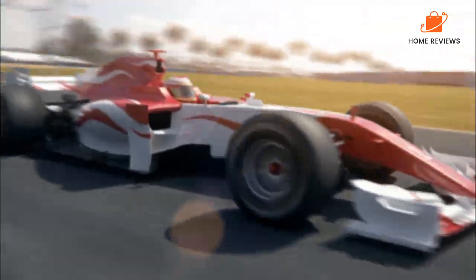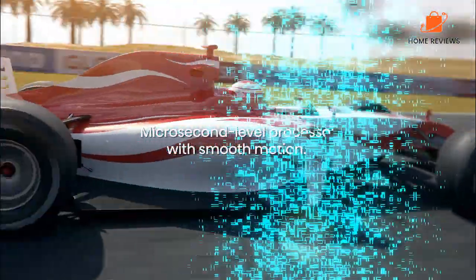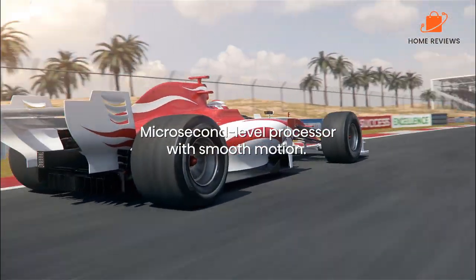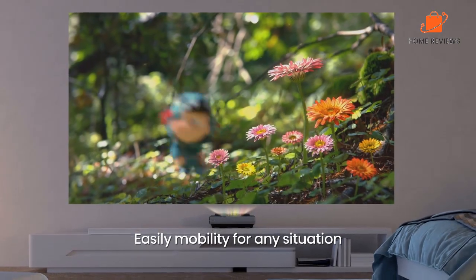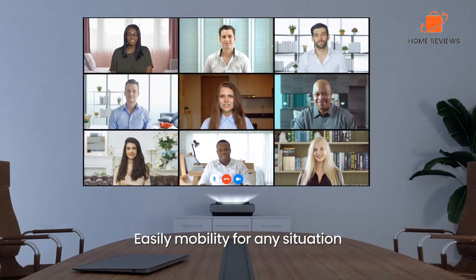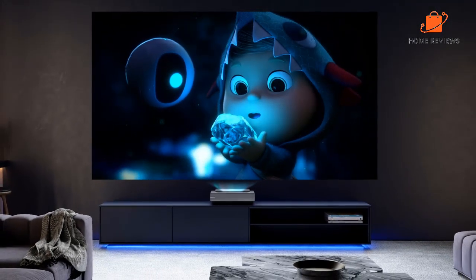The Hisense PEX-1 PRO offers excellent color reproduction along with smart features, low maintenance, and big sound, making it one of the most compelling ultra-short throw laser projectors of 2023. We highly recommend this projector.